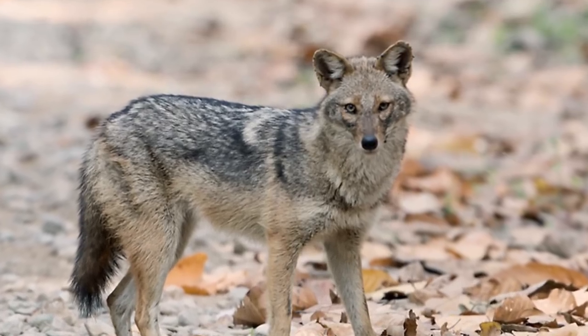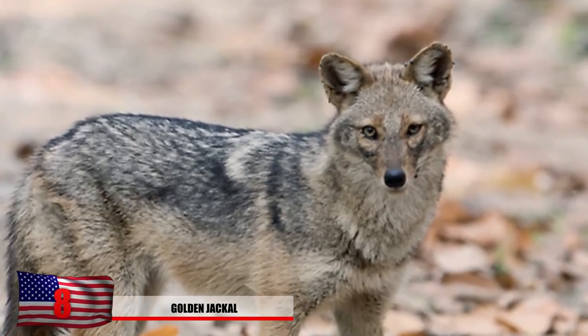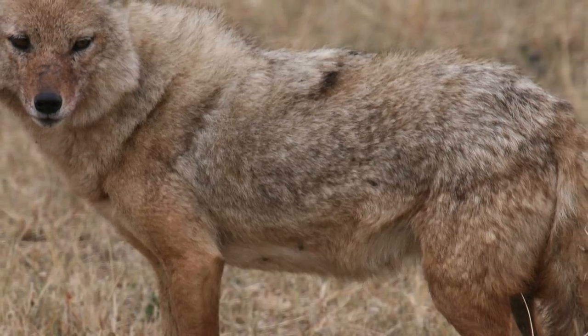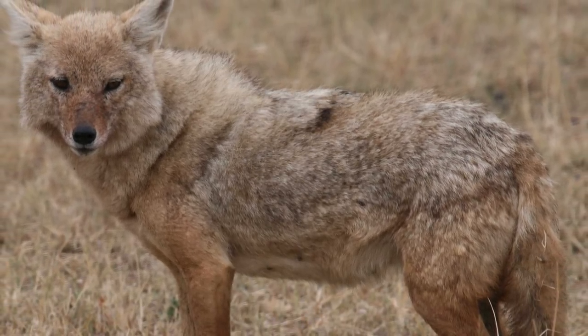Number 8 – Golden Jackal. These wolf-like canines are native to Southeast Europe and Southern Asia, but are most common in the Western Sahara Desert sands. Golden Jackals tend to have smaller legs, a shorter tail, an elongated torso, a smaller forehead, and a narrow, more pointed muzzle when compared to their wolf cousins.